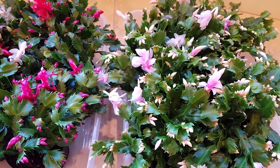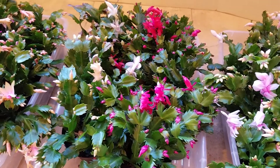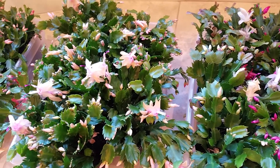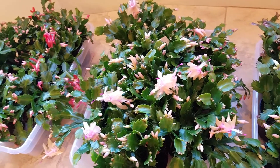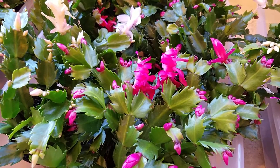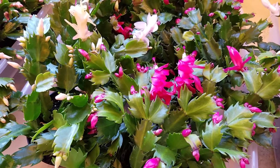Christmas cactus is a very easy-to-care-for plant. They prefer to have indirect high light, so when you put it in your house, try to put it within three feet of any window, preferably a south-facing window. Christmas cactus also prefer not to be watered very frequently, especially when they are not blooming — they prefer the soil to be on the drier side.